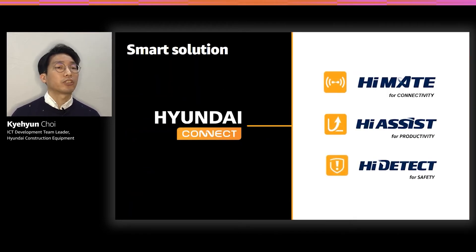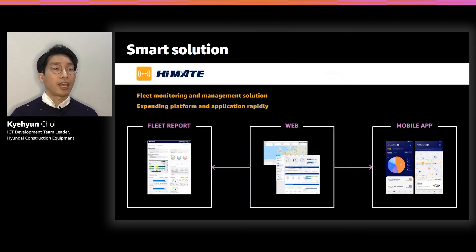Hyundai Construction Equipment launched a smart solution brand to provide smart products. It's called Hyundai Connect and consists of three sub-brands: HyMate for uptime, HyAssist for productivity, and HyDetect for safety. HyMate, one of the smart solutions, has been providing remote monitoring of equipment in the form of web services for about 10 years — it is the telematics system of Hyundai Construction Equipment. In the last two years, we developed and released various services, such as a fleet report service and a new mobile app specialized for fleet management. We've been able to accomplish this because we've been on the cloud journey since 2018.